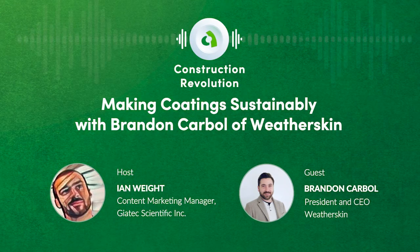Hello, and welcome to the Construction Revolution podcast, where we explore the trends, technologies, organizations, and people that are changing what the construction industry will look like tomorrow. I'm Ian Wright, and today I'm joined by Brandon Carble, co-founder and CEO of Weatherskin. Weatherskin produces a suite of more than 40 eco-friendly elastomeric coatings, including waterproof membranes, solar-reflective roof coatings, epoxies, polyaspartics, polyurethanes, and disinfectants. Their mission is to protect you, your project, and everyone involved with it.